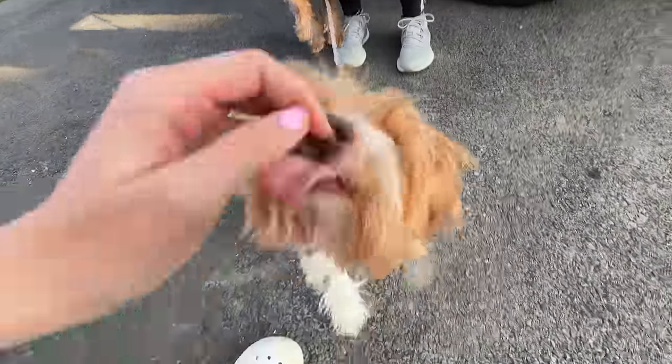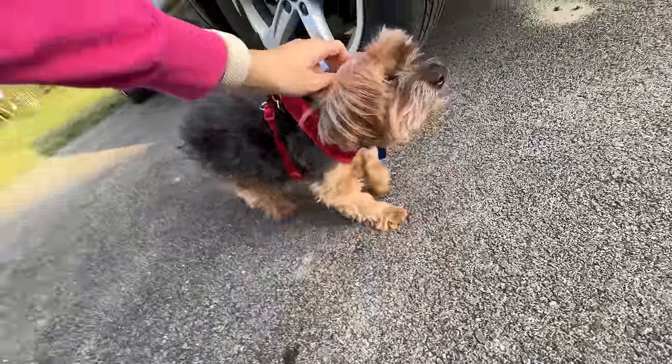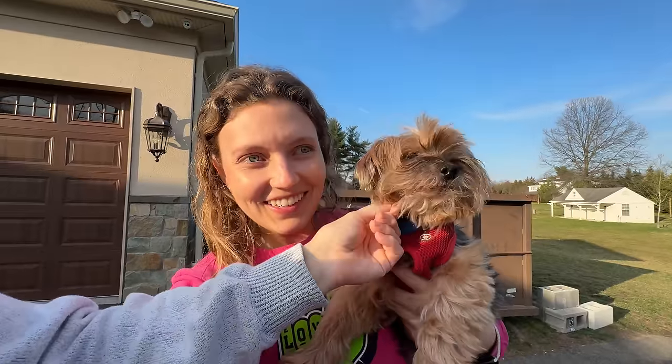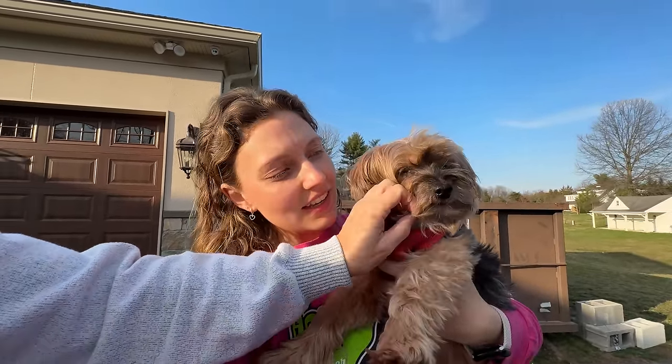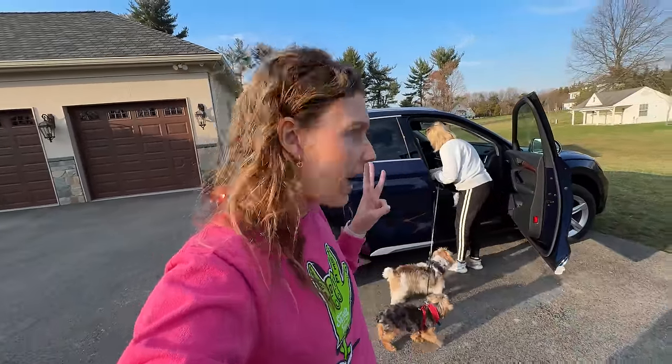Otter, hi baby. Did you have a good car ride, Otter? You seem a little grumpy, honey. Are you sleepy? The dogs just came from a three-hour car ride. We're at the original ShareFam house and we're going to try and run them a little bit so they can warm up their legs and get their energy out. You wanna play outside, Otter? I got some toys - they're squeaky ducks!